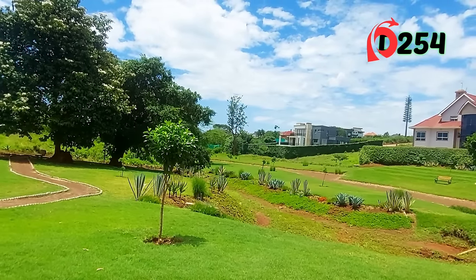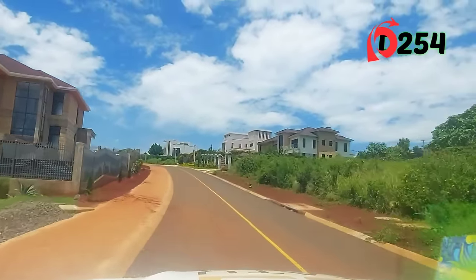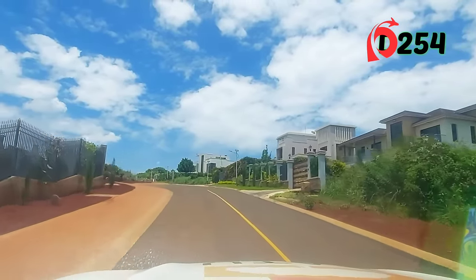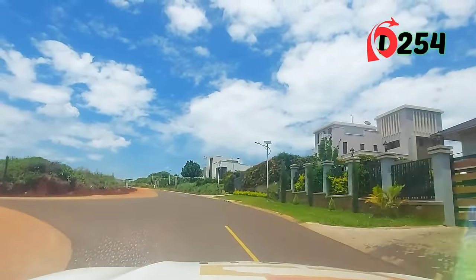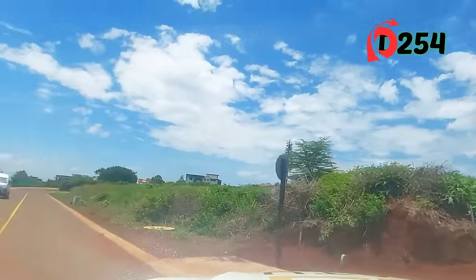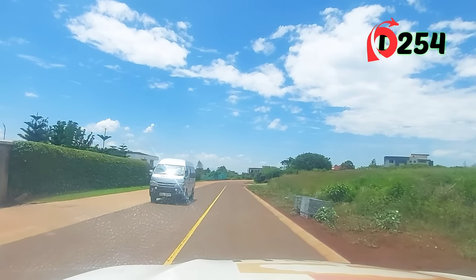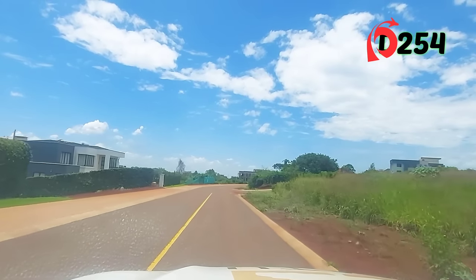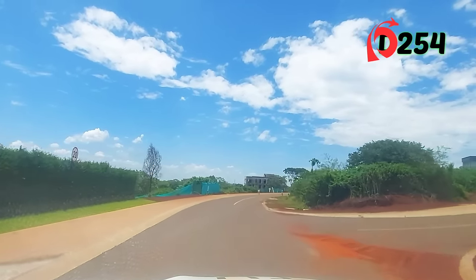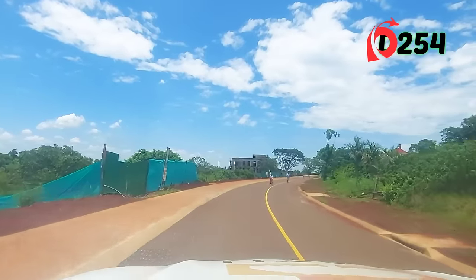Imagine having a home next to a park like this. This is value for money. We've already done all the infrastructure — all the roads are now complete. There are just a few areas where we needed to lay some underground power cables, and we're now starting to do the landscaping within the entire estate.